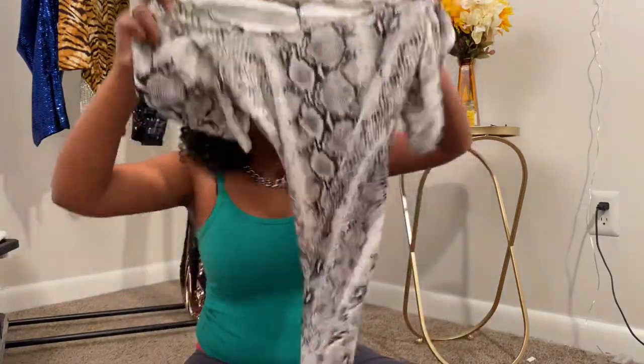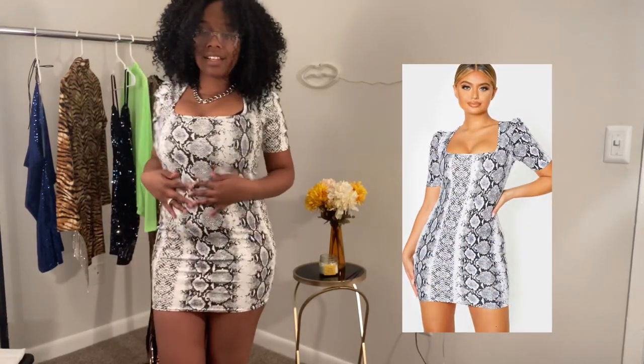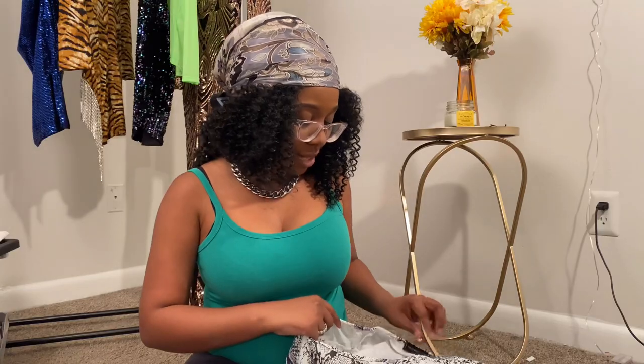The next thing I got — I'm reading it verbatim so you know what to search on the website — is called a gray snake print short sleeve puff shoulder neck dress. That's a very long description, Pretty Little Thing! Here's what it looks like, here's how it looks on the model, and here's how it looks on me. I really like how it fits — it's very snug. I ordered this one in a US 6 and it actually came in a US 6, which is great.